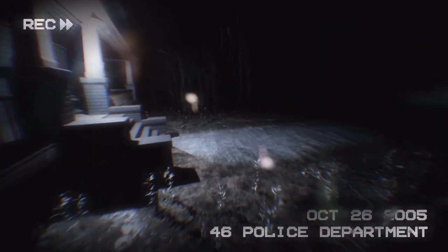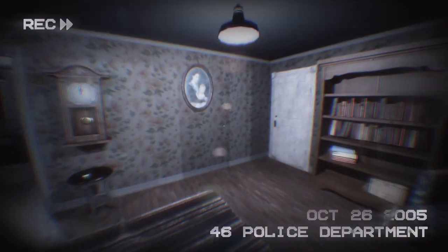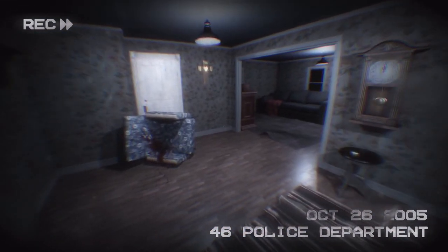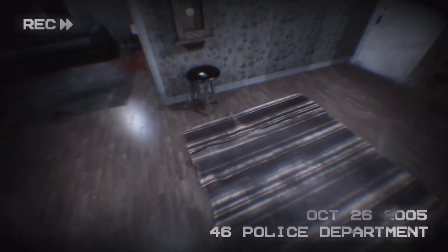First one: knock on the door, see if anyone's at home, anyone needs medical assistance. What's the use but keep hitting the flashlight. This is police. Oh, signs of a struggle — blood, or some type of red matter on the chair.